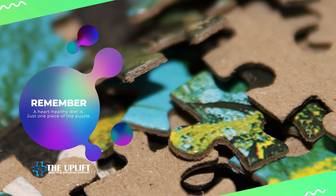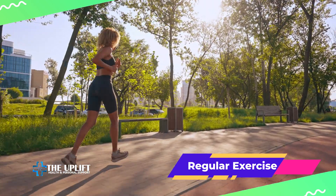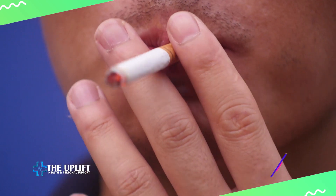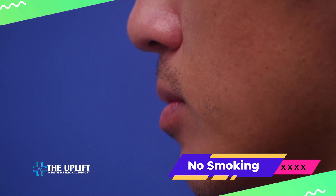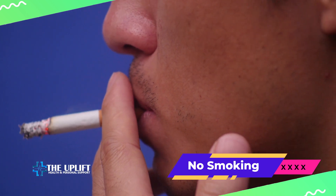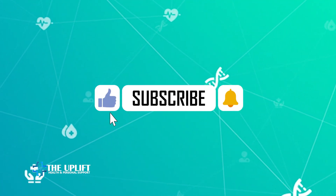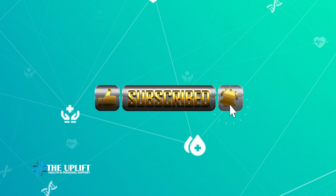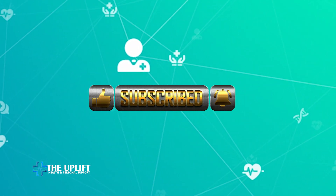Remember, a heart-healthy diet is just one piece of the puzzle. Combine these cholesterol-lowering foods with regular exercise, maintaining a healthy weight, and avoiding smoking. If you have concerns about your cholesterol levels, it's advisable to consult with a healthcare professional for personalized guidance and recommendations. If you found this information helpful, give it a thumbs up, subscribe for more content, and don't forget to share it with your friends and family. Thanks for tuning in, and I'll see you in the next video.